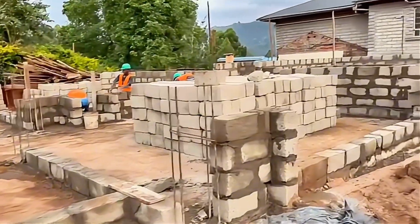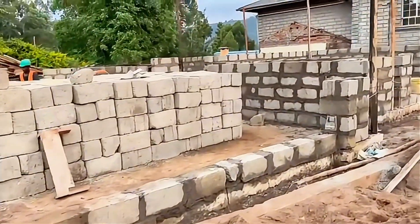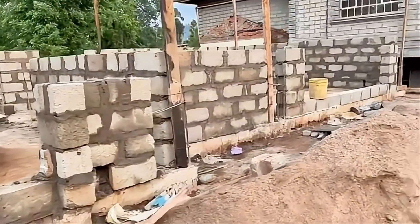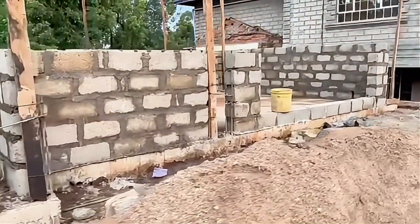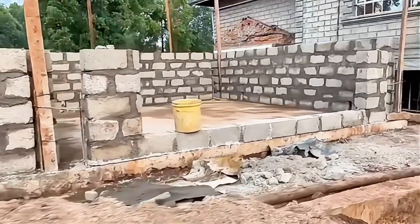But enough about the reasons why I decided to go with this material. Take a look at how this project is coming along. This is two days later after they started laying down the first brick. The contractors and especially the foreman on site are making tremendous progress.